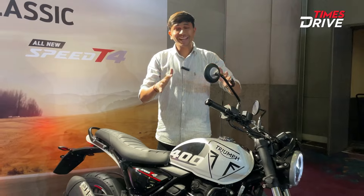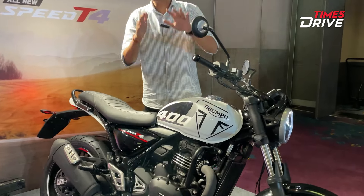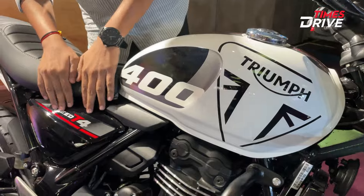We are going to talk about the design. The design looks like this — you are going to get the 400cc badge and the T4 badge on it.